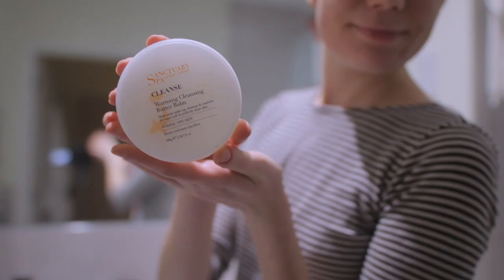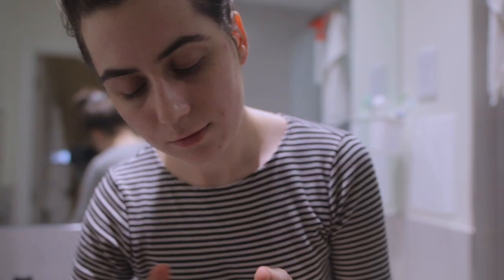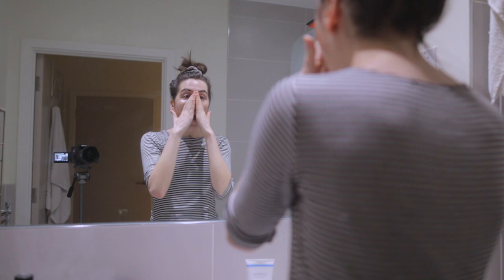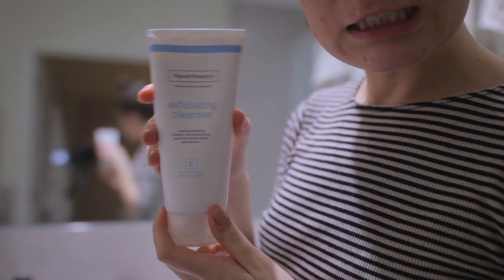I use this Sanctuary cleansing balm — get a big old chunk of it, warm it up on my face, then I mix it with some water to turn it into a milky cleanser. Then to get off the remains and open my pores I use a nice warm flannel.